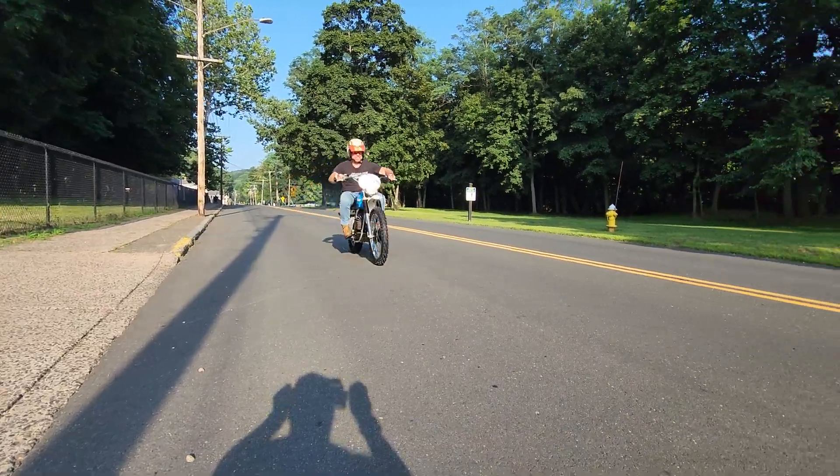Original dual exhaust — look at that. This bike's 50 years old and it's in near-pristine condition. You're not going to find a nicer one.